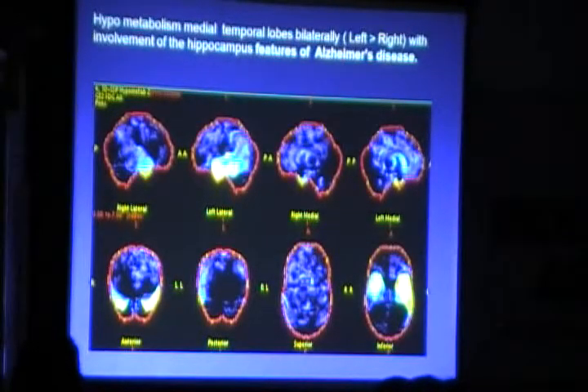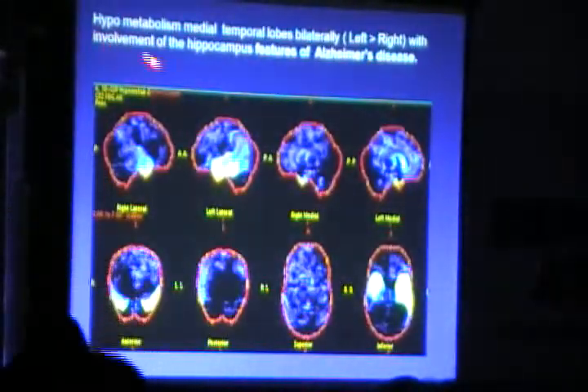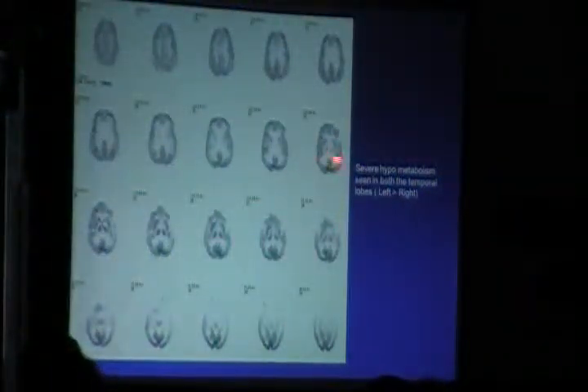In dementia and Alzheimer's disease, PET shows hypometabolism in medial temporal lobes. The PET-CT maps show this hypometabolism, which is very classical for Alzheimer's dementia.